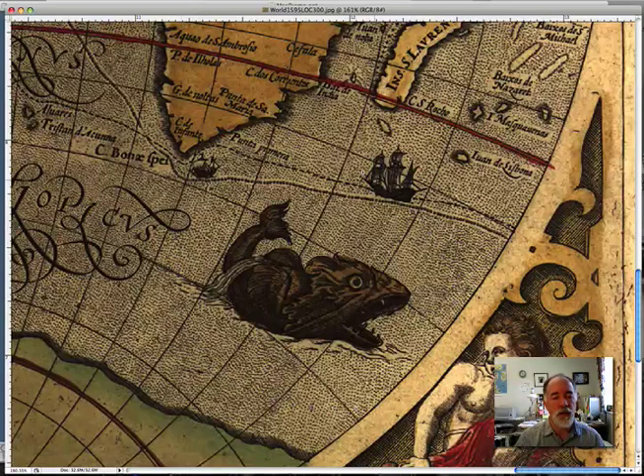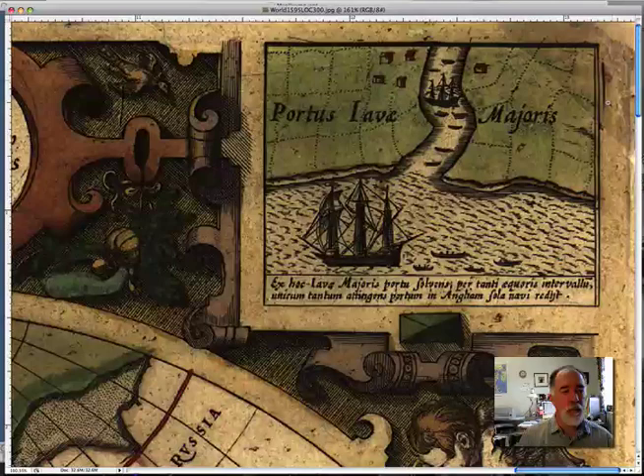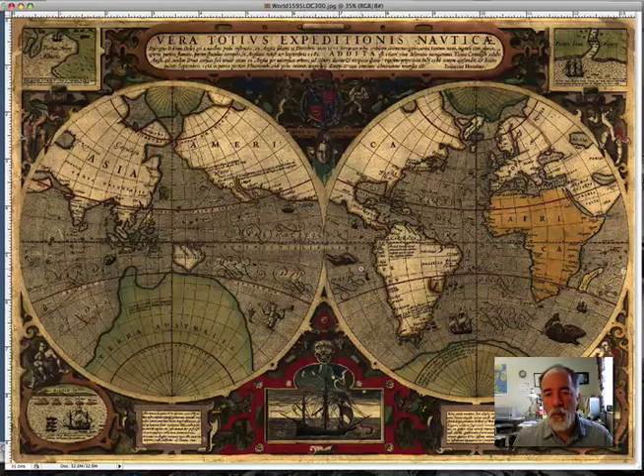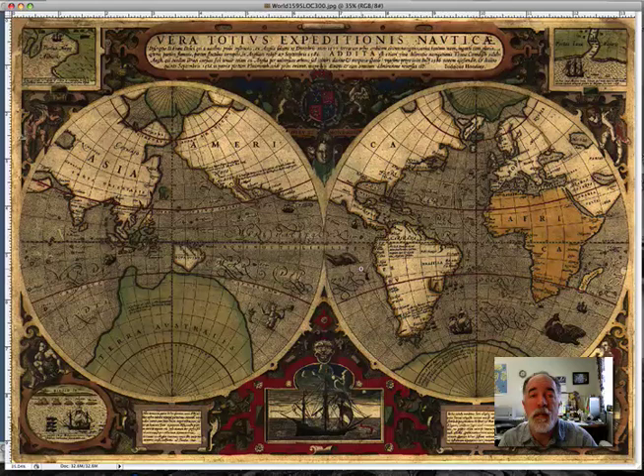These maps are filled with all kinds of cool things like this. I love this kind of stuff. These sea creatures way out here — no one really knew what was going on out there over the edge, even though Columbus had already done his thing. Let's come back up to the top so you can see all kinds of parts of the map. Hondius is also very famous for republishing and bringing back Mercator's famous Atlas of the World, called Atlas.